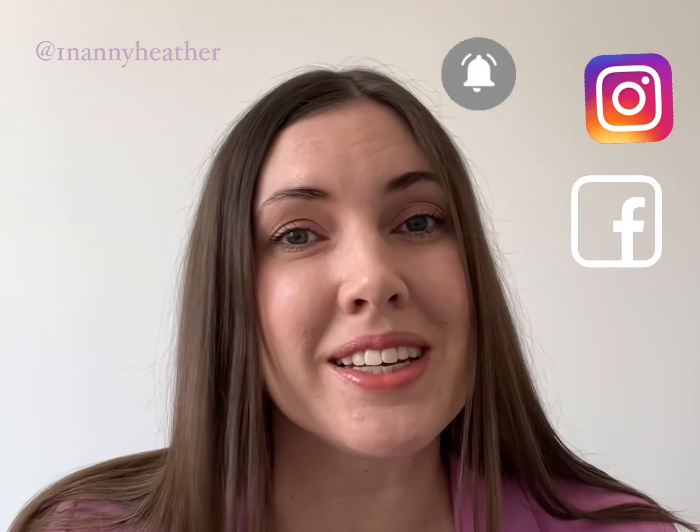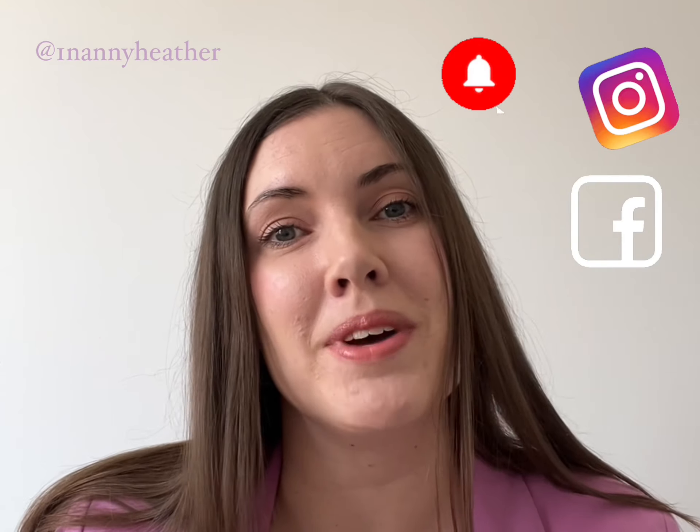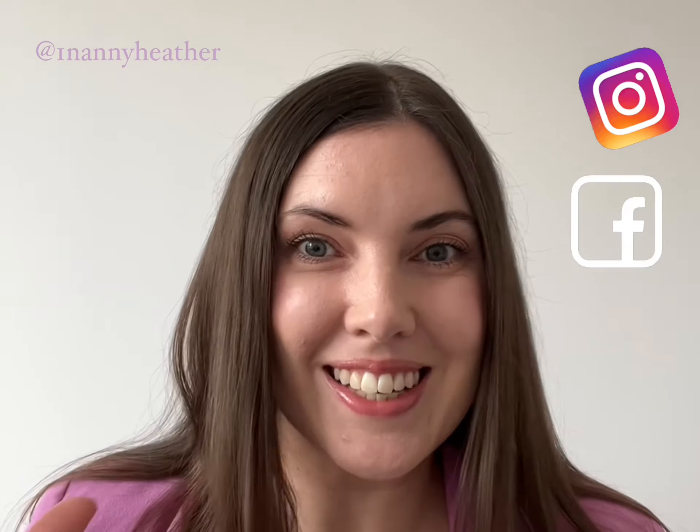And if you're enjoying my tips, please share and subscribe to my social media channels at 1NannyHeather on YouTube, Instagram, and Facebook. See you next time!